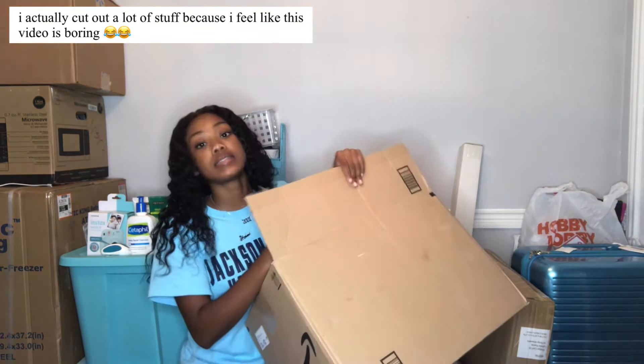In this bag is a memory foam mattress topper to make the bed more comfortable. This box is the stand that my refrigerator will go on top of — my mom doesn't want to put it on the floor and honestly I don't mind. Next thing is this three-tier shelf — I'm really debating whether to take it because we're gonna have to put it together.